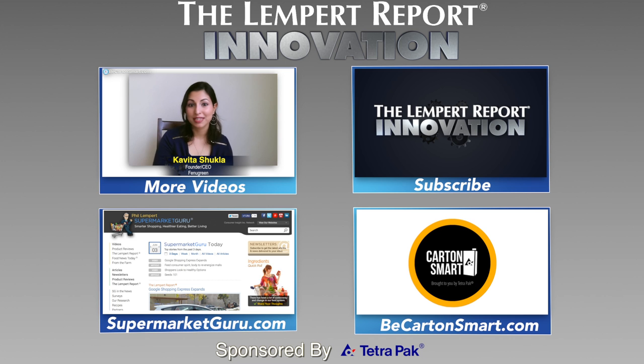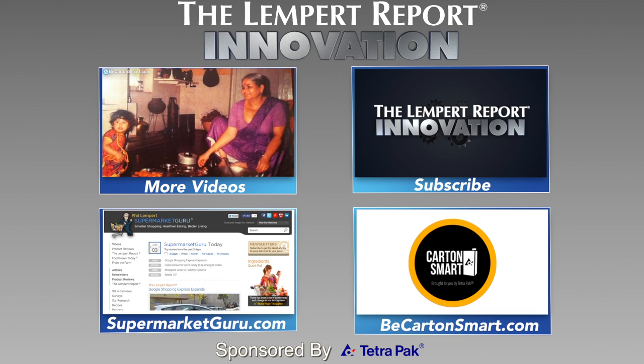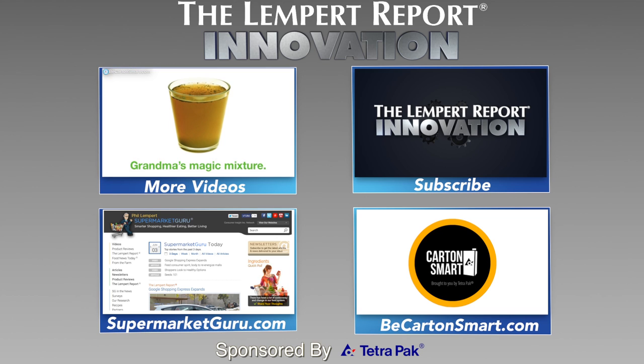Thanks for checking out this week's innovation video, sponsored by Tetra Pak. Subscribe to the Lempert Report to watch more videos just like this. Also visit supermarketguru.com and visit becartonsmart.com to see how others are using cartons as a small step to be good.